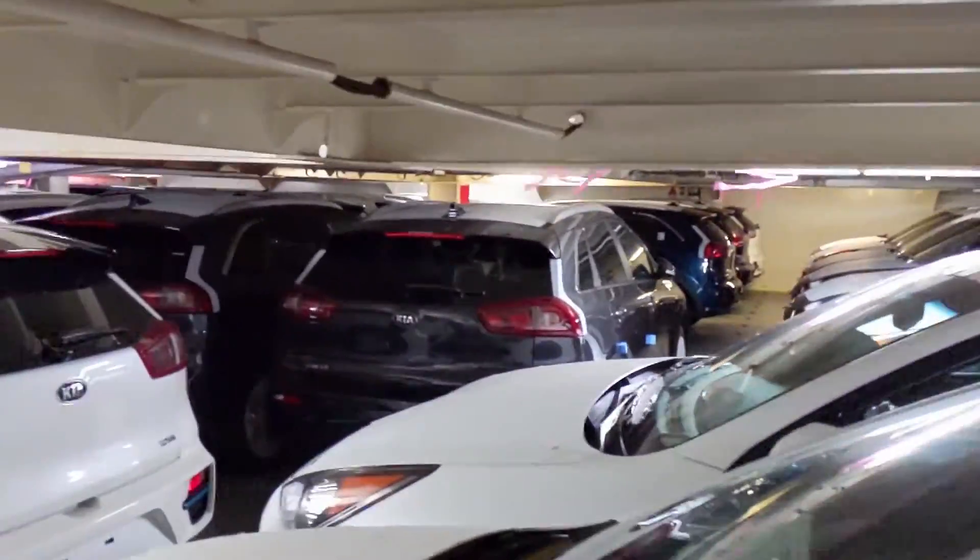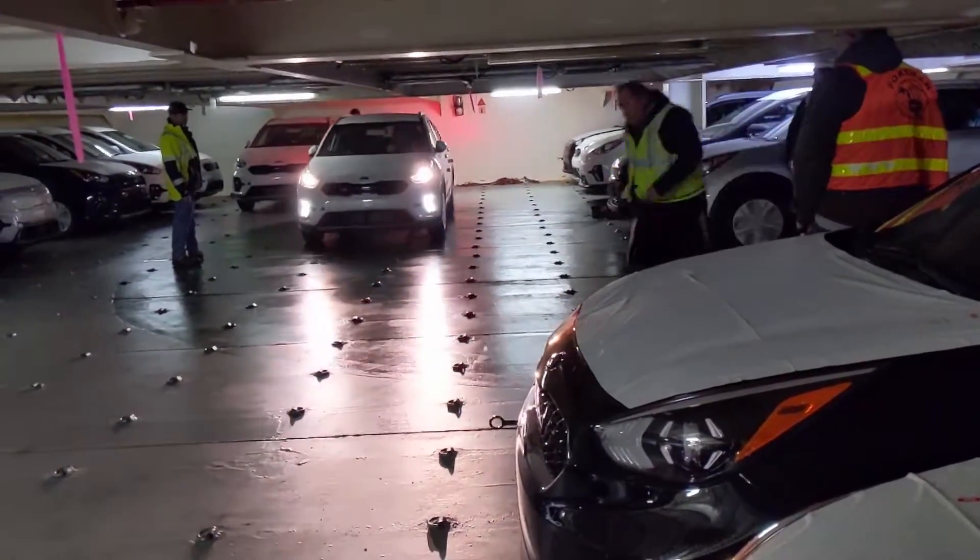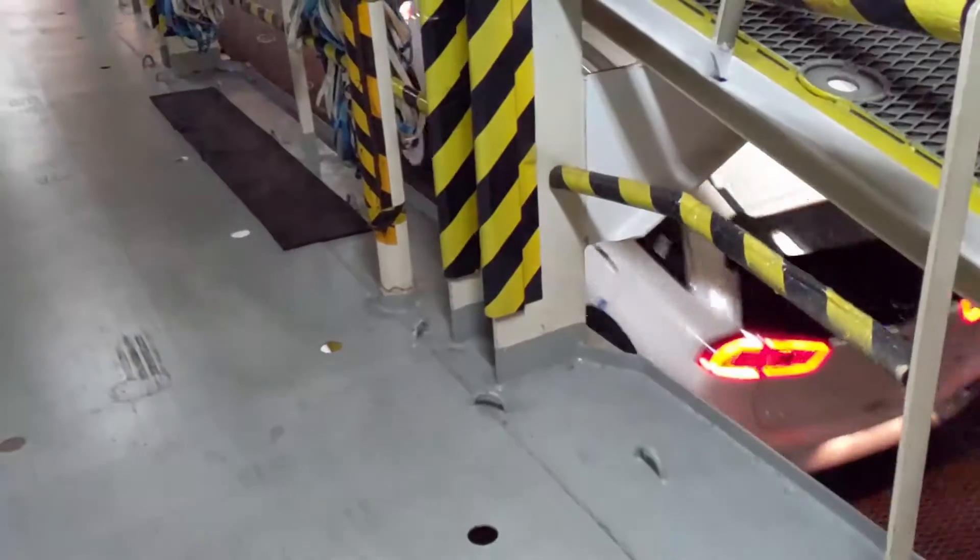Keep in mind these cargo ships are massive — they hold up to 5,000 vehicles and they're like a 13-story massive parking garage. It's absolutely amazing the size and scale of these ships.